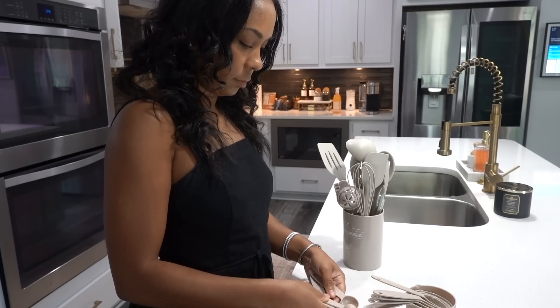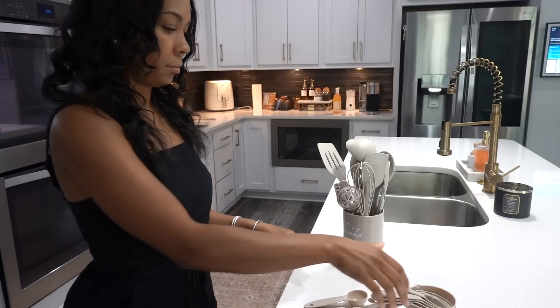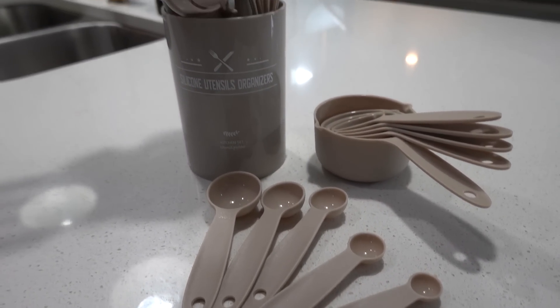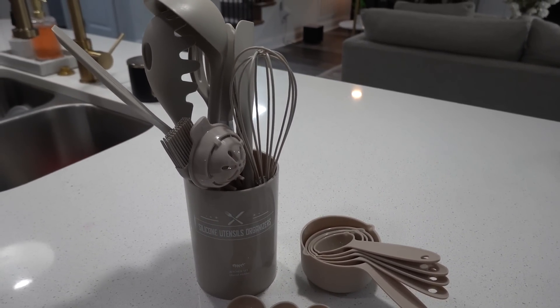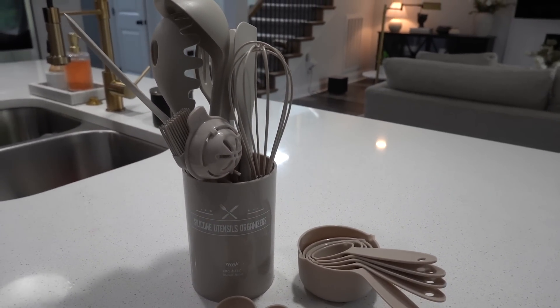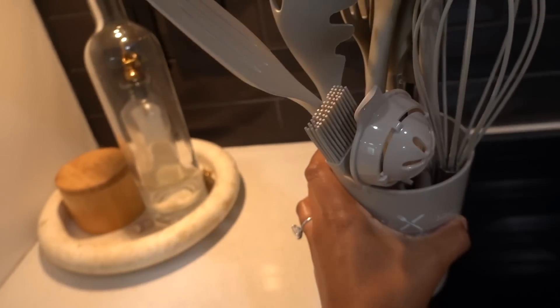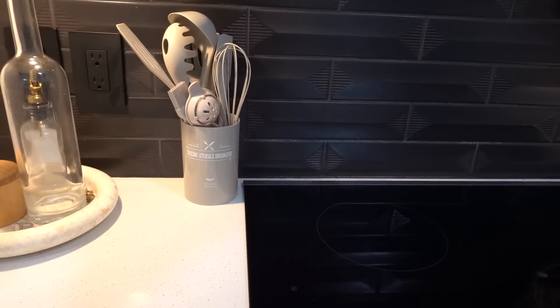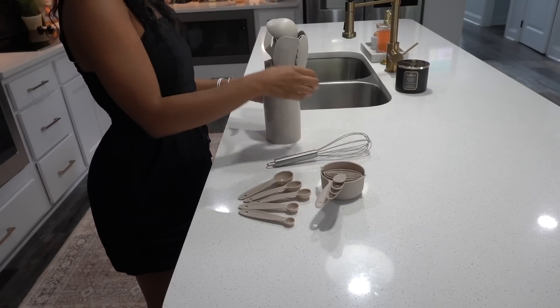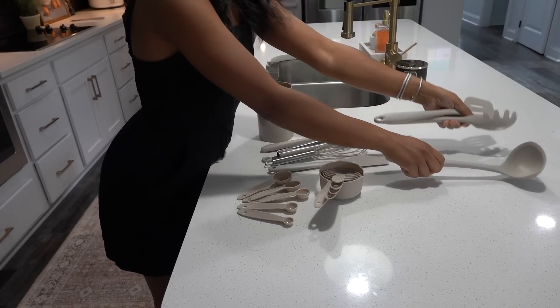If you're going off to college with a little apartment or moving into your first place, this is the perfect thing to get because you're not breaking the bank and you get almost everything you need in this set, including that little cup. I just like to keep all my utensils in a drawer. Although I love wooden utensils, I needed something I can easily throw in the dishwasher. It's a 22-piece set and I'm going to lay everything out so you can see.